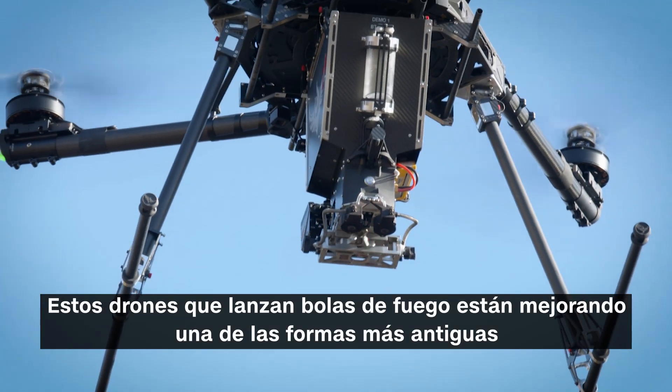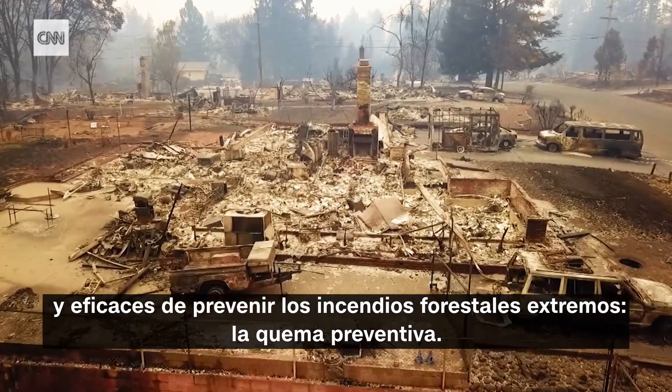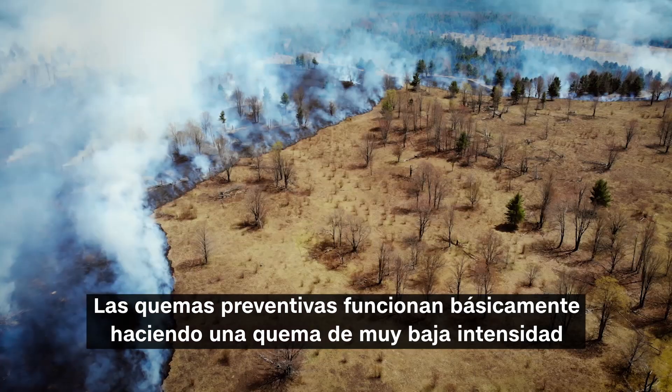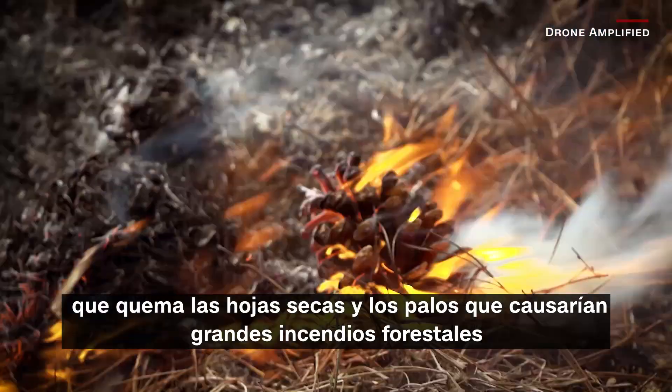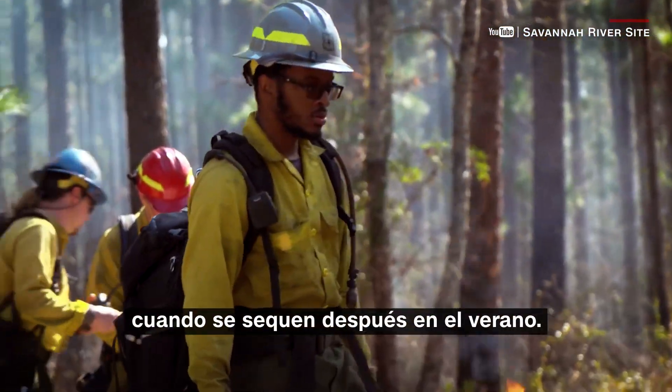These fireball-dropping drones are improving one of the oldest and most effective ways of preventing extreme wildfires: prescribed burning. Prescribed fires basically work by doing a very low-intensity burn that will burn up the dead leaves and sticks that would cause major wildfires when they dry out later in the summer.